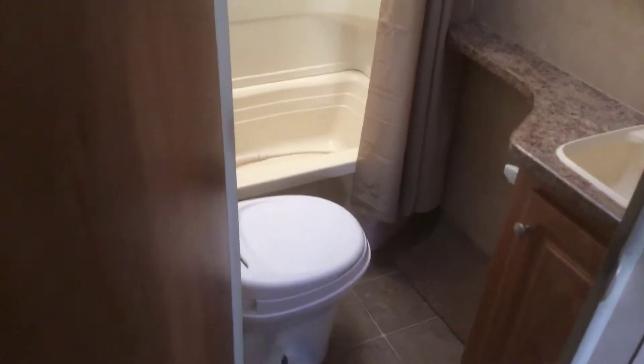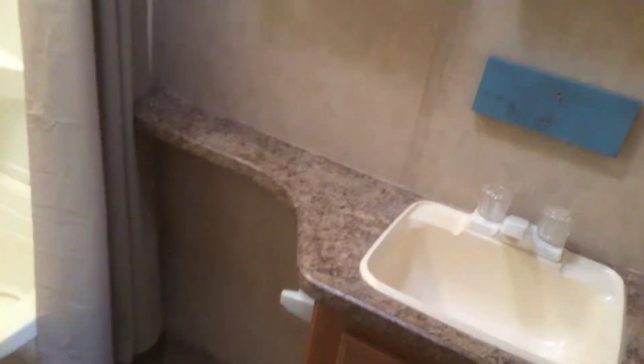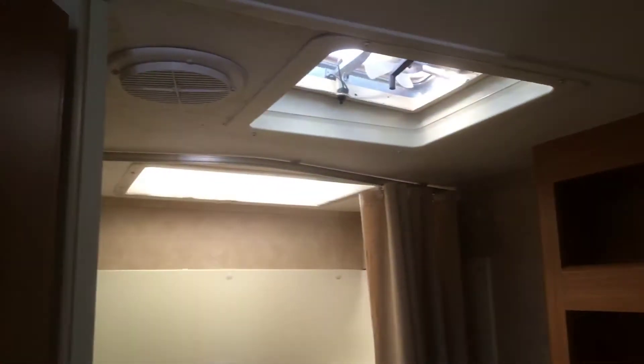There is a closet, and the TV comes with full surround sound — all the surround sound speakers are included, and the TV goes right there. Nice bathroom as well.